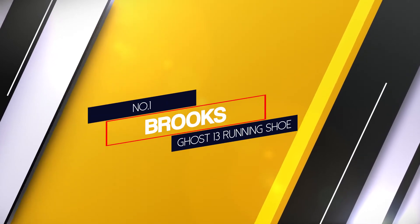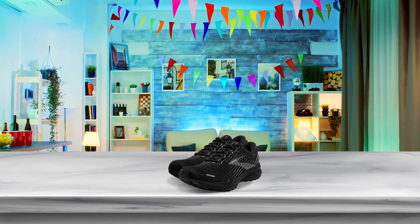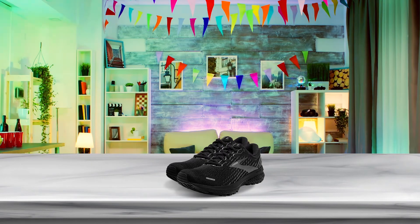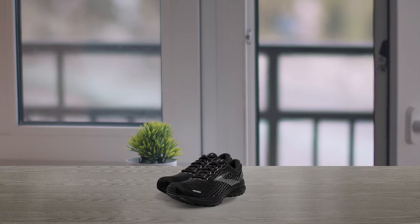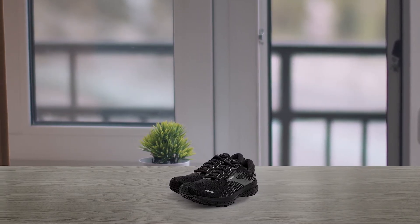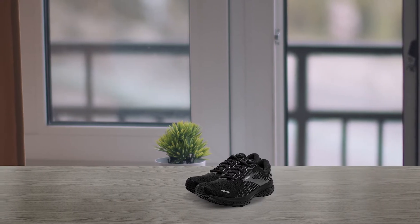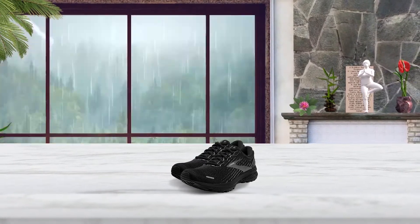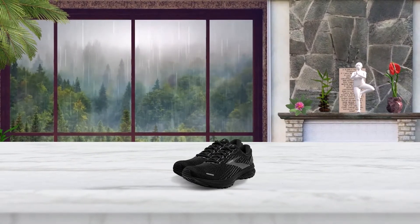Number 1: Most popular — Brooks Ghost 13 running shoe. The Brooks Ghost 13 come highly rated by experts and runners alike and are a great daily trainer for hitting the pavement or the treadmill. The air mesh upper is designed with breathability in mind, and they also have Brooks' signature DNA Loft cushioning which cradles your foot at the midsole giving you a secure hold. Plus, with a highly textured outsole, these premium shoes give you tons of grip so you don't have to worry about slipping on the treadmill.